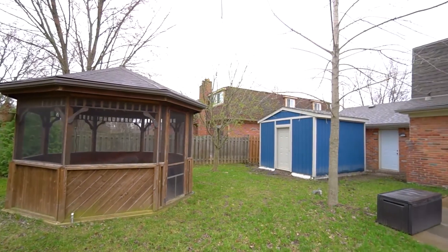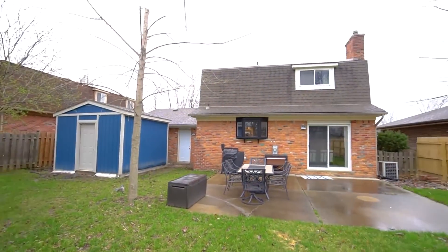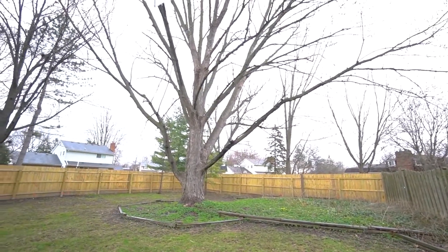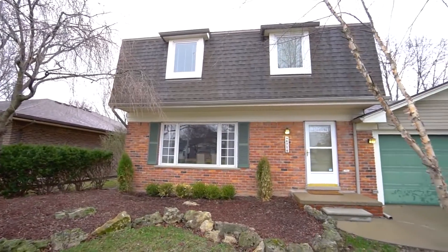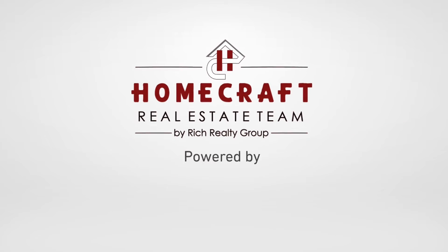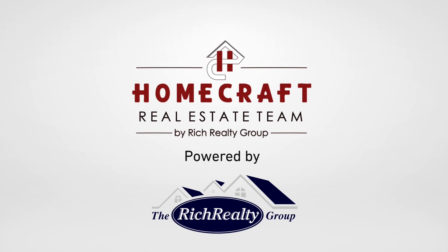Hopefully you've enjoyed your tour today of this home. Be sure to visit us at carriagehillssub.com for more information. Canton has everything to offer, and this home is also in the Plymouth Canton School System. Be sure to check us out — you can call us or text us at the number below. Thank you for stopping by. I'll see you next time.